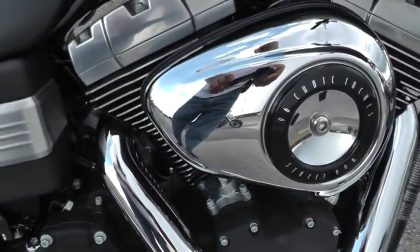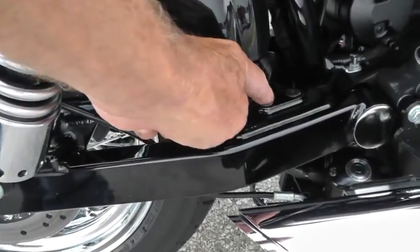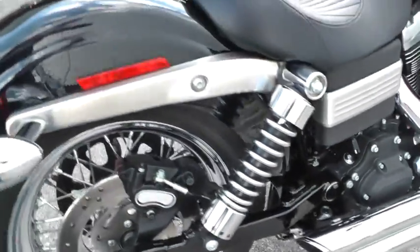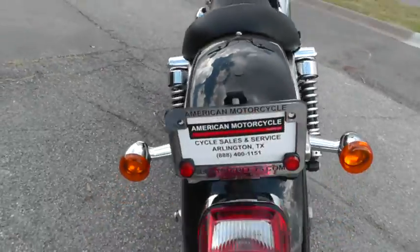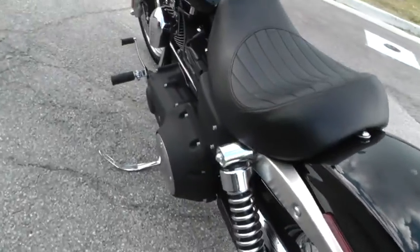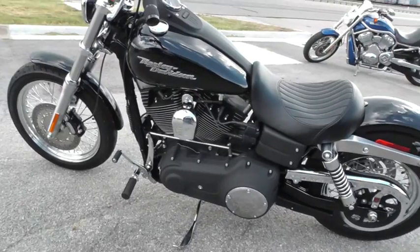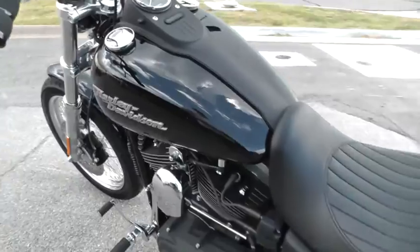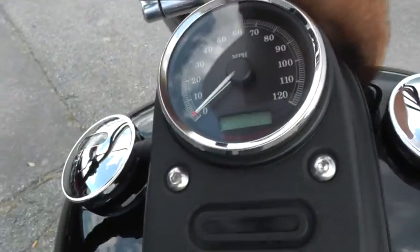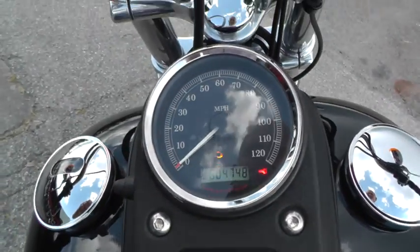It's a 96 inch motor with a 6 speed, set up as a solo bike. It does have the threaded pad right there — you can add a set of passenger pegs and put a passenger seat right back here on the back. Still got a lot of miles on that rear tire. These bikes handle really well and they've got a nice low seat height if you've got any kind of a vertical challenge at all. This bike has got 4,748 miles on it.